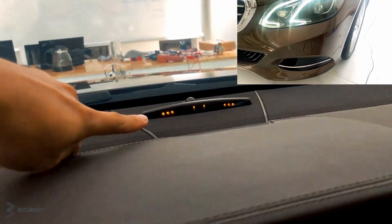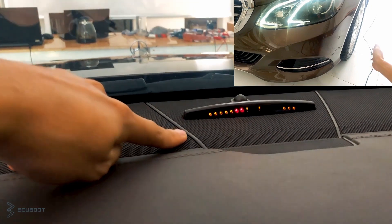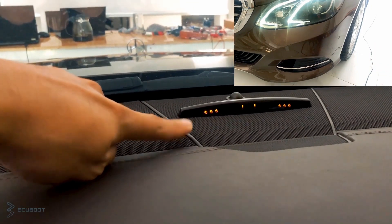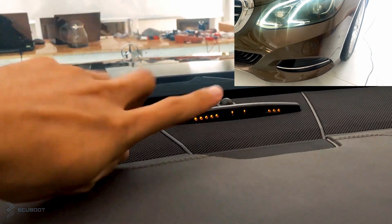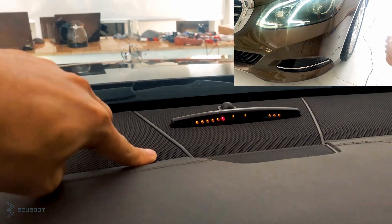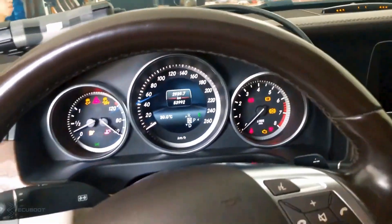Before coding the features, I'm going to show you how it should work. As you can see, it's only warning us when a collision is likely to happen. That is one of the default features on this vehicle, and now I'm going to code it by using Sentry.